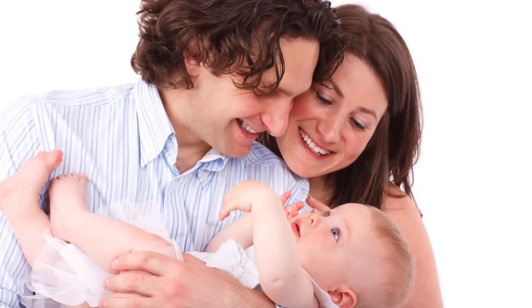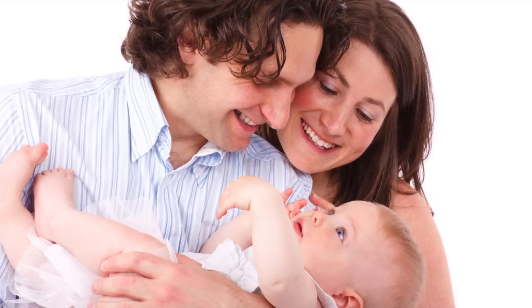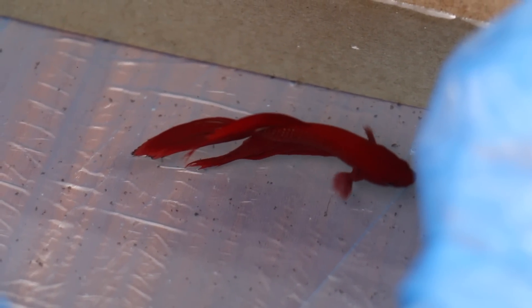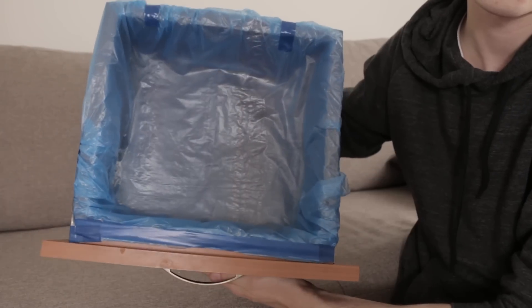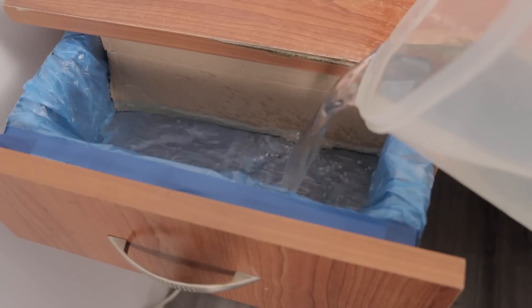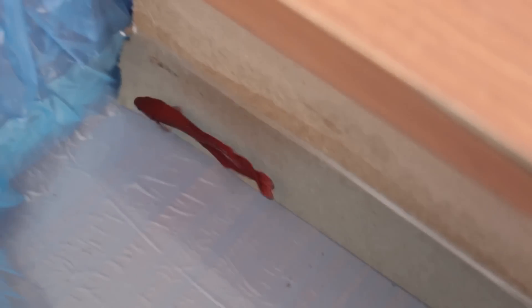Some people like responsibility, but most hate the burden of having it. So why not give a friend or co-worker the responsibility of looking after a fish? Just put a fish tank in their desk drawer. All you need is thick plastic, tape, water, and a fish — and voila, you've created a fish tank desk drawer.